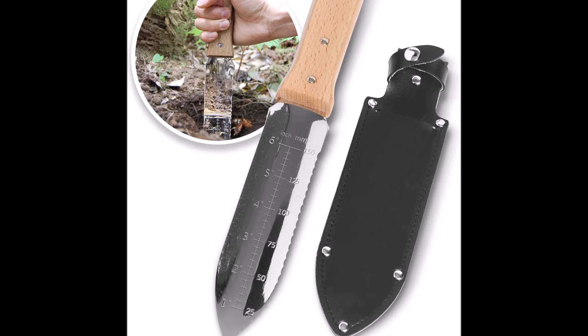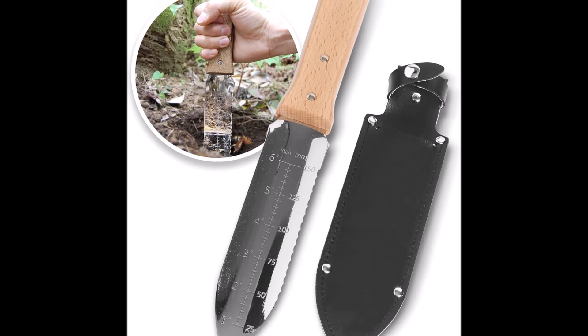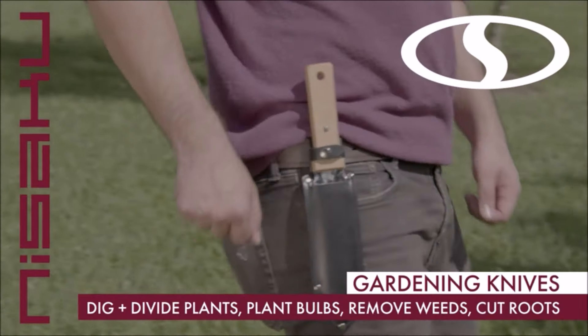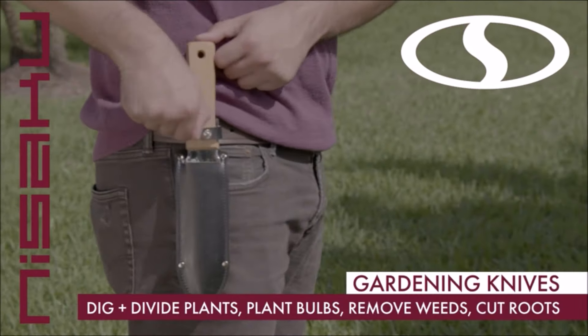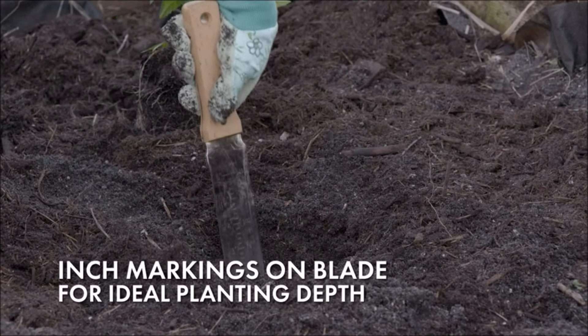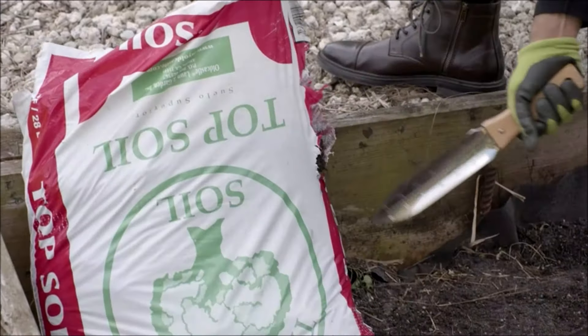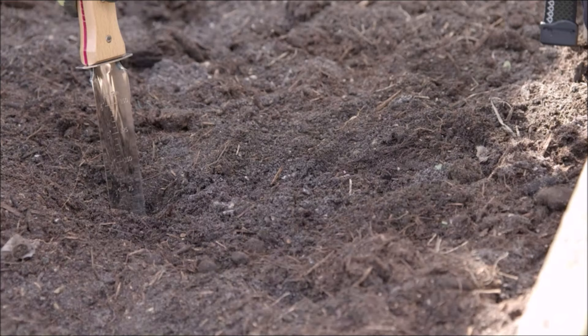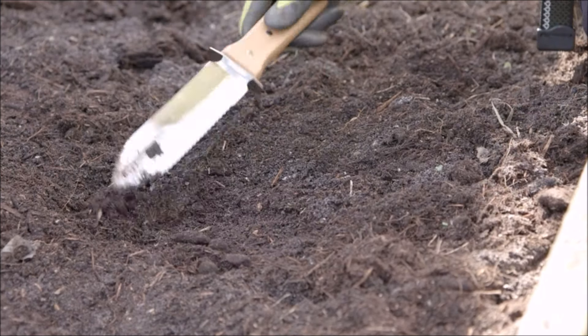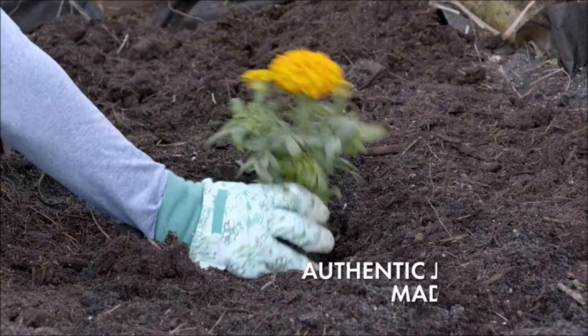Number 2. Introducing the Nisaku NJP650, the original Hori Hori Nama Beta Japanese stainless steel weeding knife — a must-have for gardening enthusiasts and outdoor adventurers alike. Made in Japan with the finest stainless steel, this versatile tool combines quality and functionality. The blade features inch markings, making it easy to ensure your plants and bulbs are planted at the right depth. With both serrated and straight edge blades, it excels in gardening, landscaping, and even camping.